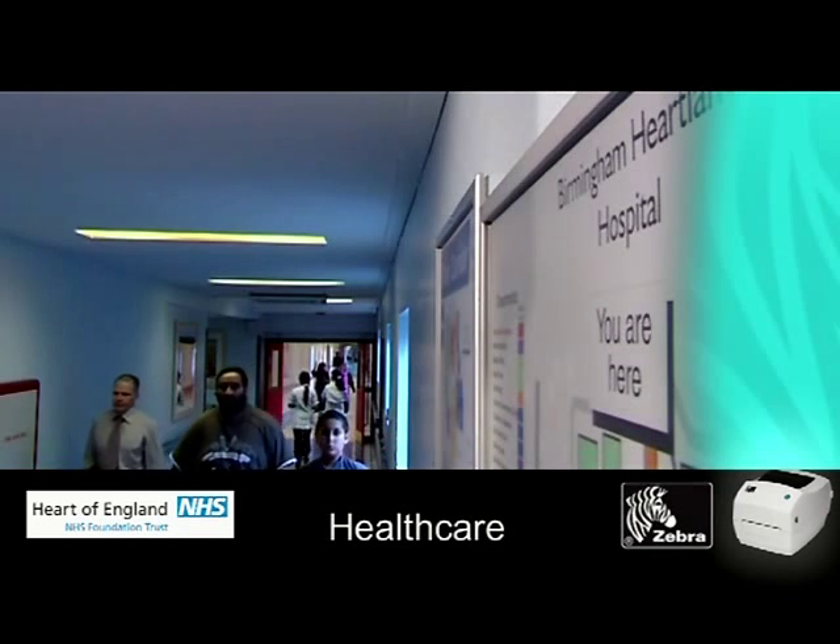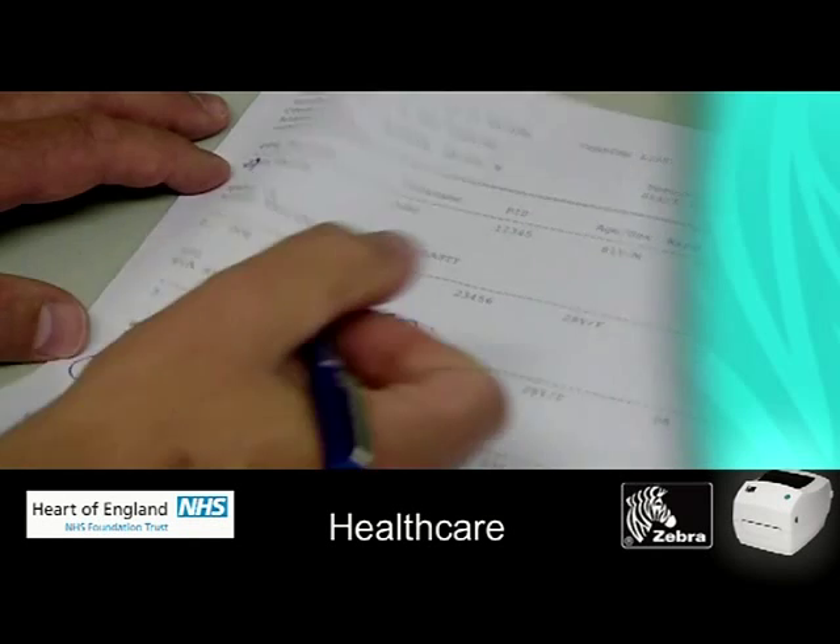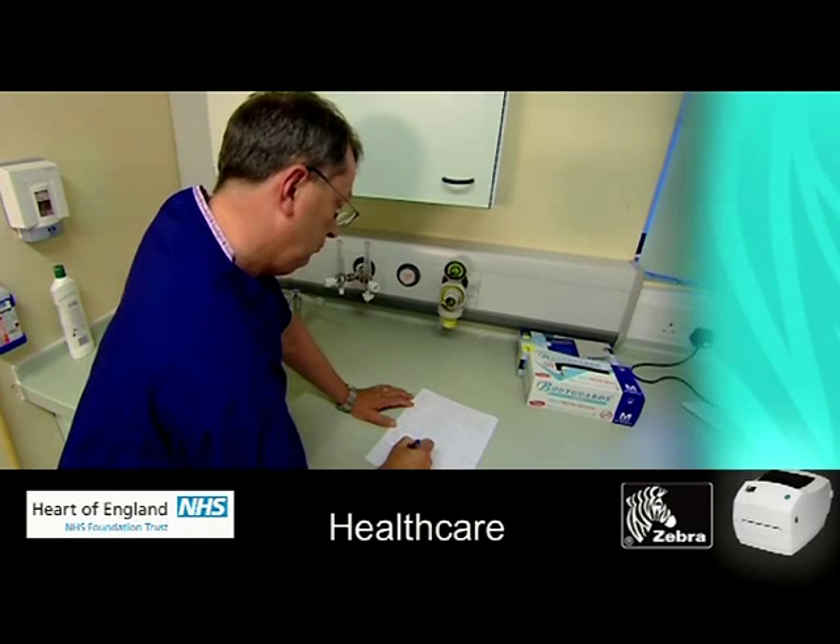We've always had a paper-based theatre system at Heartlands, which is inefficient in that notes get misfiled, which leads to misidentification errors.